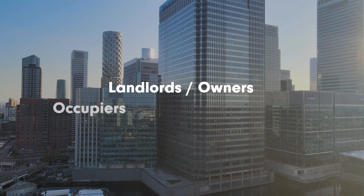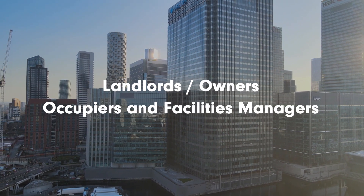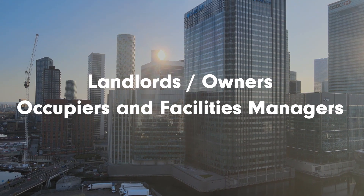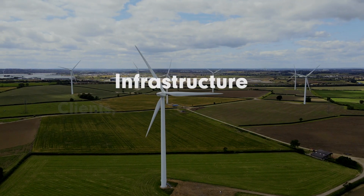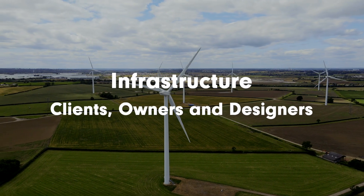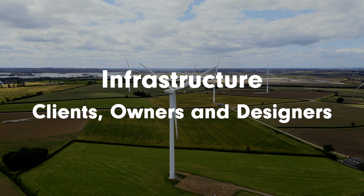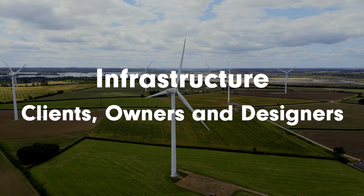We then have landlords and owners, occupiers and facilities managers, whose key role includes ensuring our buildings operate in the most safe, efficient and comfortable way possible. Finally, we have infrastructure clients, owners and designers, who deliver crucial built environment services such as water supply or energy networks that enable our society to function.